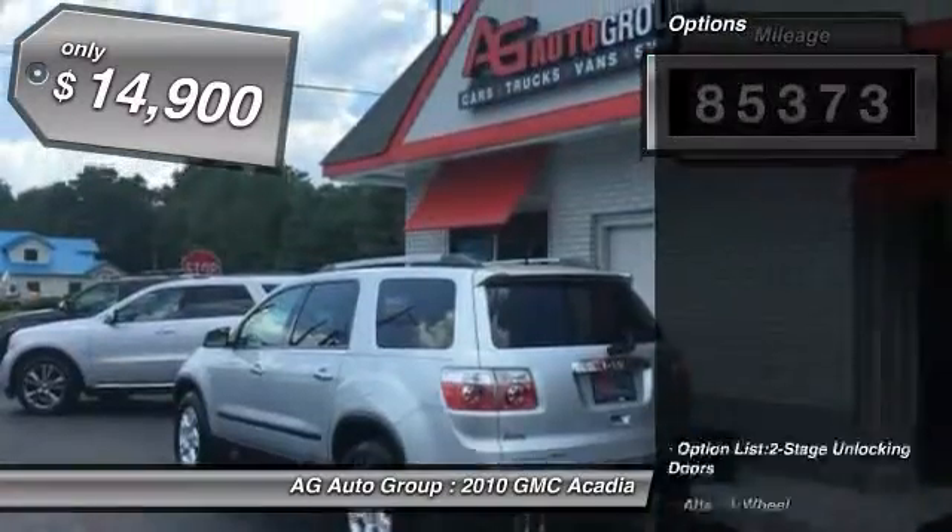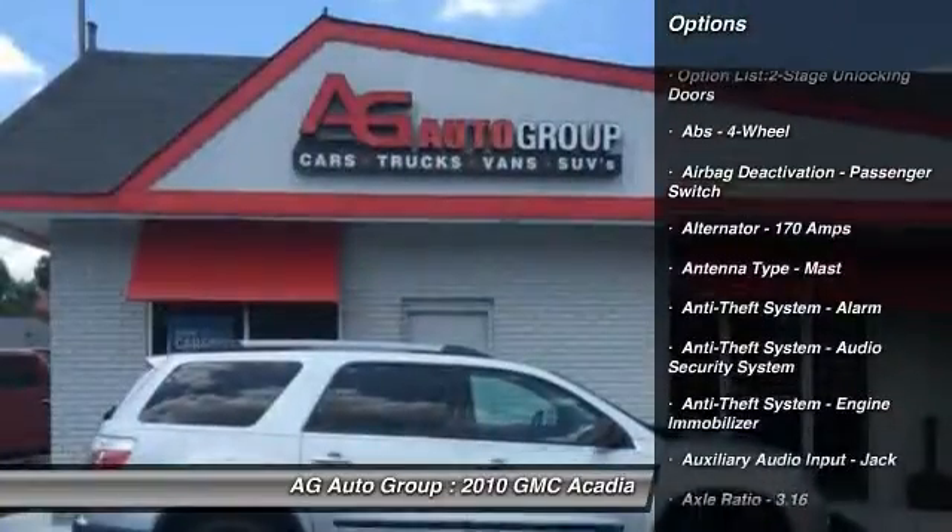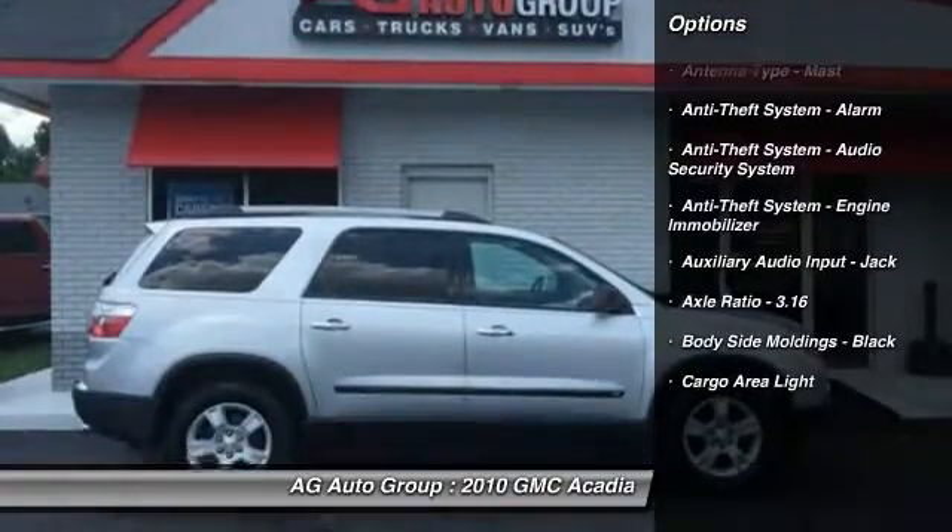This vehicle has less than 90,000 miles and is priced below $15,000. Here are some of this vehicle's great options.